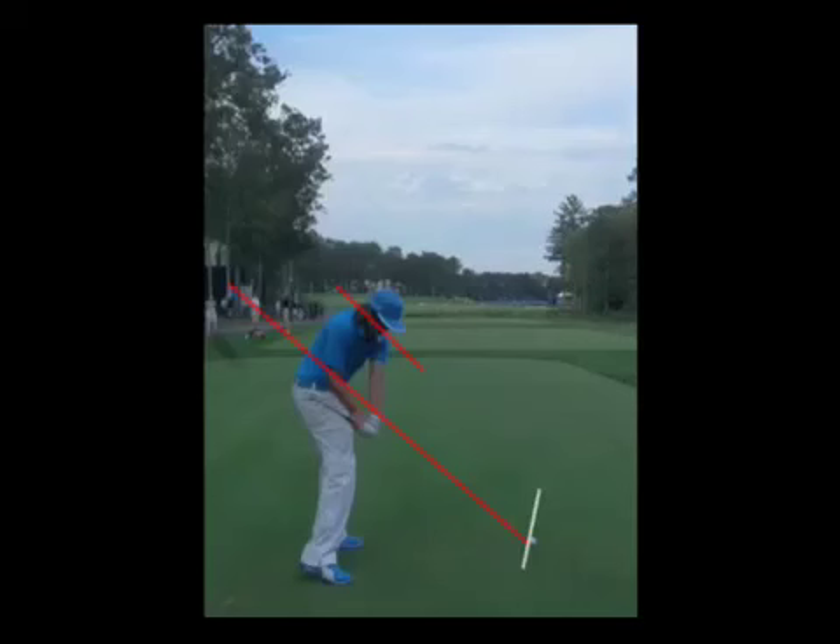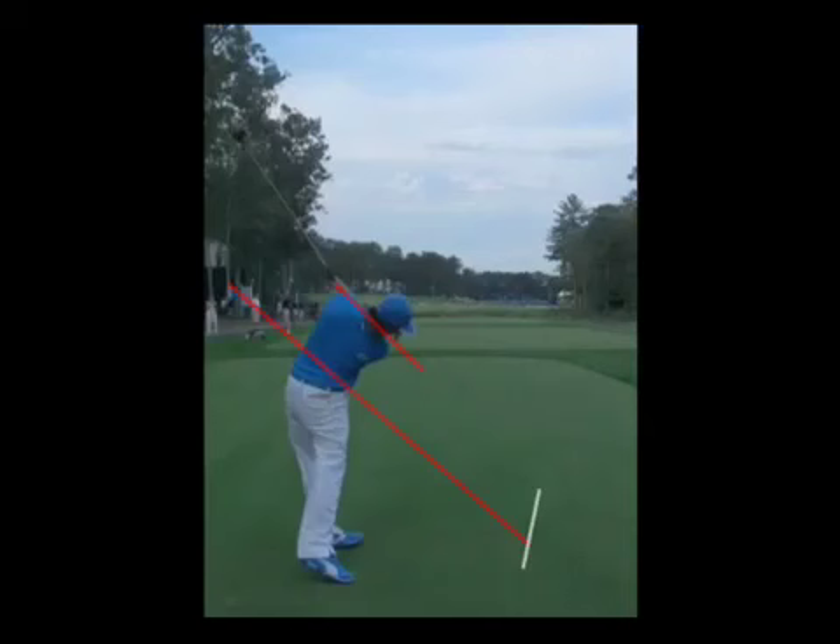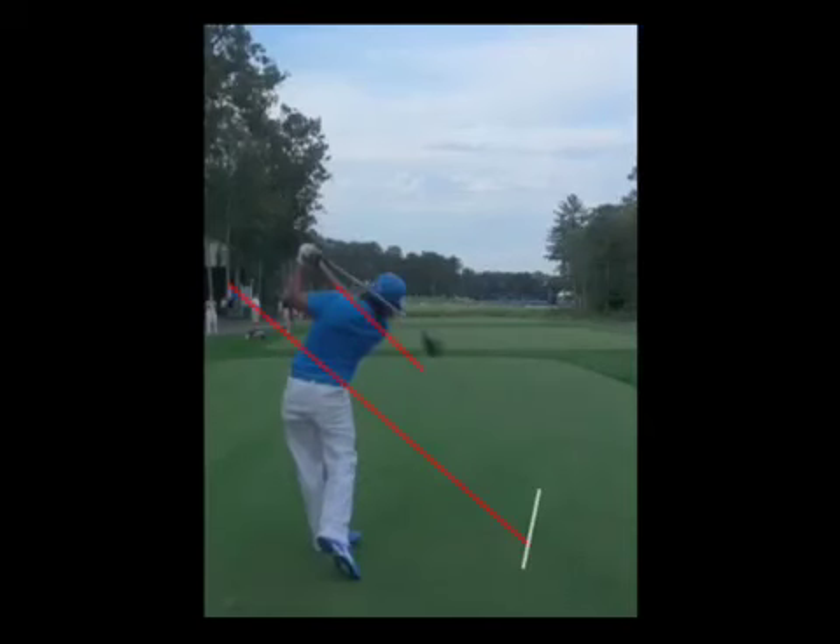He's pretty square to the target and obviously draws the ball. As his path comes through, you'll notice the ball takes off not on the path line, but where the face is pointed. His path looks like about eight or nine degrees in-to-out, and his club face is probably about five degrees open. This produces a great draw where he can really let it go — arms extending out with all the power going through. The shoulder plane stays on the same plane as he swings up. Very aggressive and fun to watch.